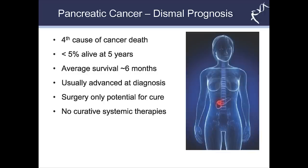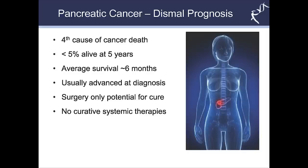So why do research on pancreatic cancer? Well, this is a disease with really dismal prognosis — very poor overall survival rates with less than 5% of patients being alive five years post diagnosis. This disease usually already presents as advanced at the time of diagnosis and the average survival for these patients is only about six months. Surgery is currently the only potential for cure for a very small proportion of patients who qualify, and there are currently no curative systemic therapies for this disease.